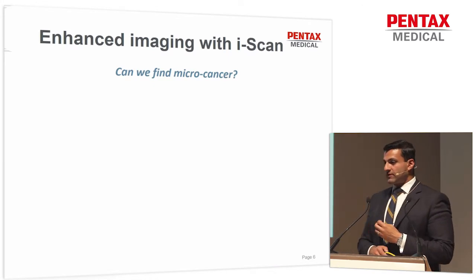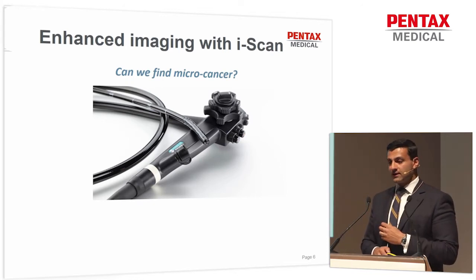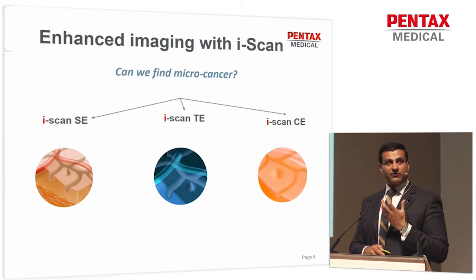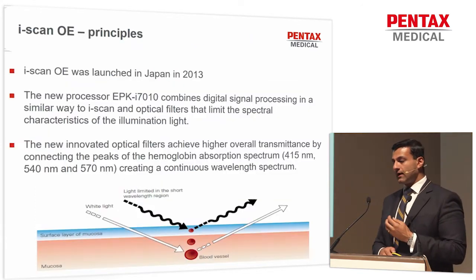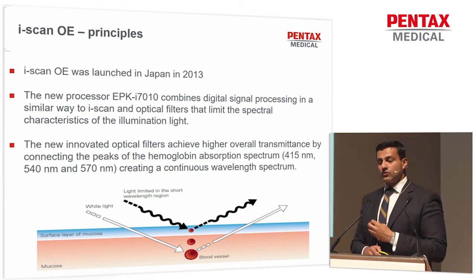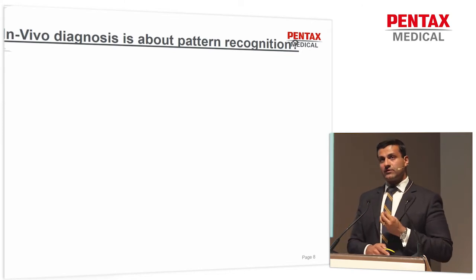Professor Kieslik showed us a very nice overview of the existing iScan technology. This is the magnify scope you will see today used by our colleagues in the endoscopy suites. The three existing modes of surface, tone, and contrast enhancement really helped us to look at various microstructures to help delineate sampling and ultimately therapy. And now we have the new OE system, which gives us a real opportunity for in-vivo diagnosis.